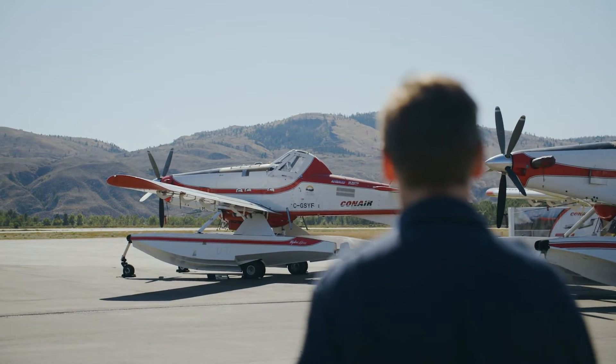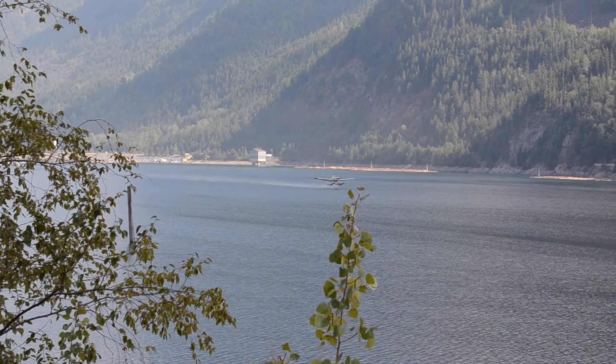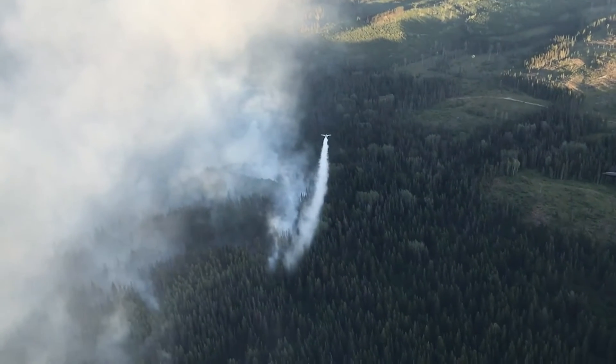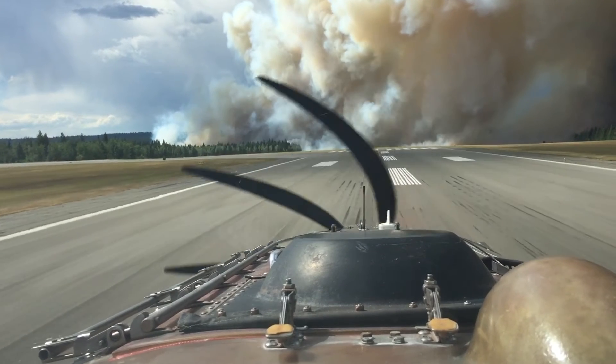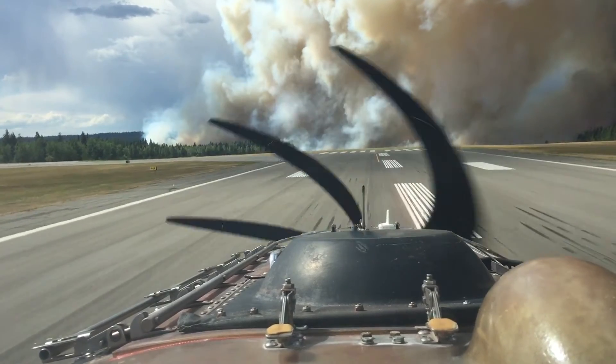Here we have the Air Tractor 802 Fire Boss. This one, unlike the retardant aircraft that we've looked at, is able to pick up water from a lake and then deliver it out to the fire. When we do pick up the water, we typically inject a little bit of foam concentrate in there, and the foam concentrate just helps to make the water penetrate into the fuels a little bit better so that we're actually wetting the forest fuels rather than the water just running off.